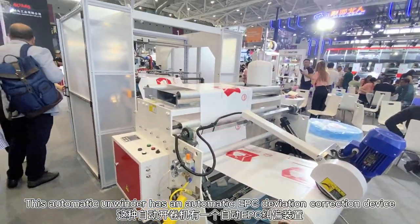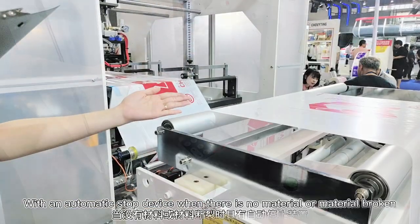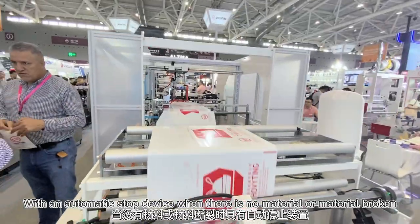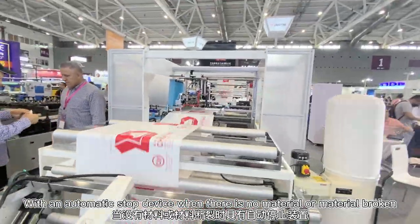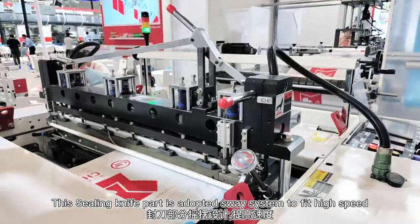This automatic unwinder has an automatic EPC deviation correction device. It also has an automatic stop device when there is no material or the material is broken. The sealing light part is adopted as one system to face high speed.